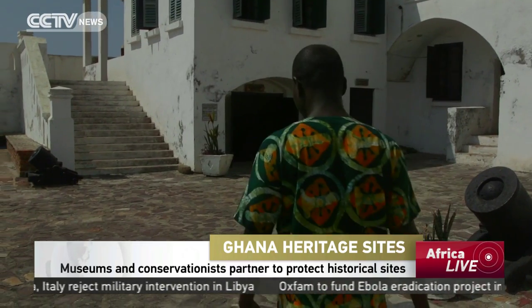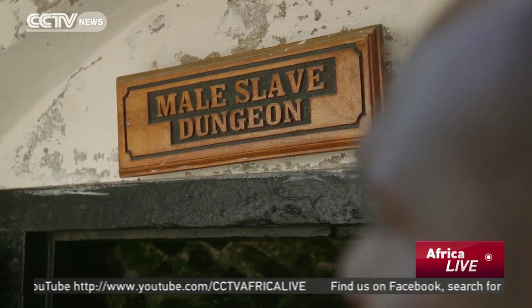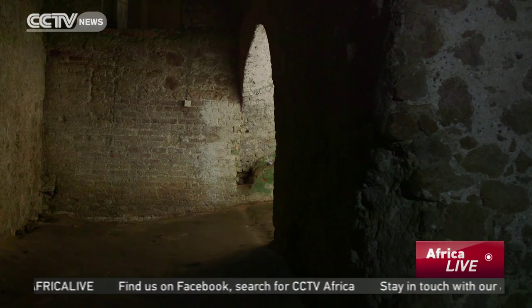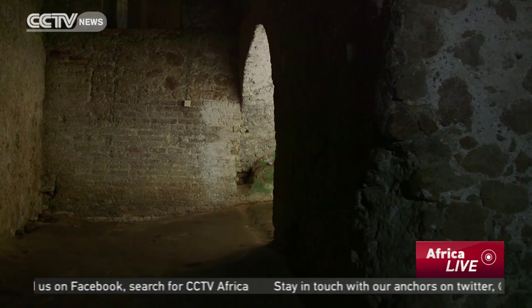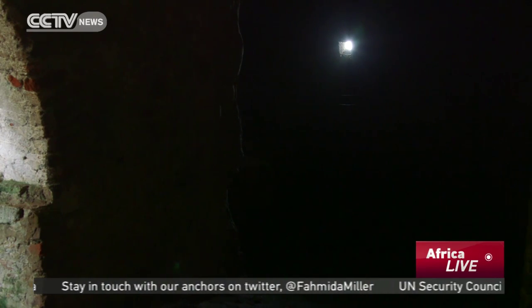This is the entrance to the male dungeons. The British built the castle such that the dungeons could take 1,300 slaves at one time — men were always 1,000, women 300. They were kept in the dungeons for a period of two weeks to three months, minimum two weeks, maximum three months, all depending on the availability of European ships.